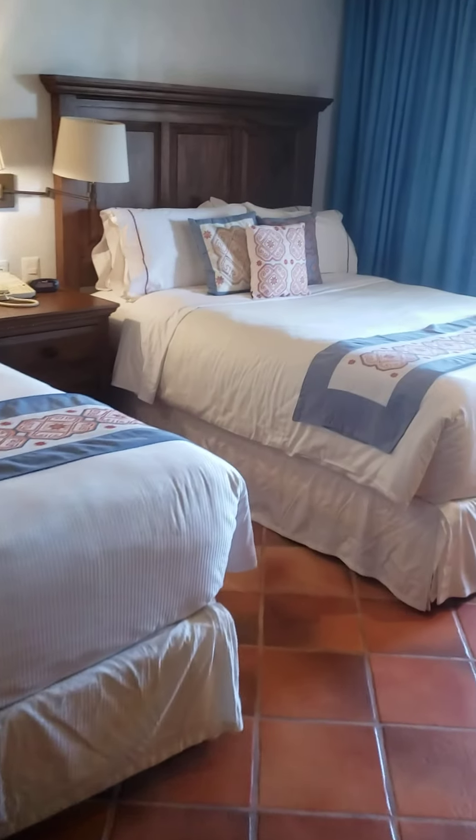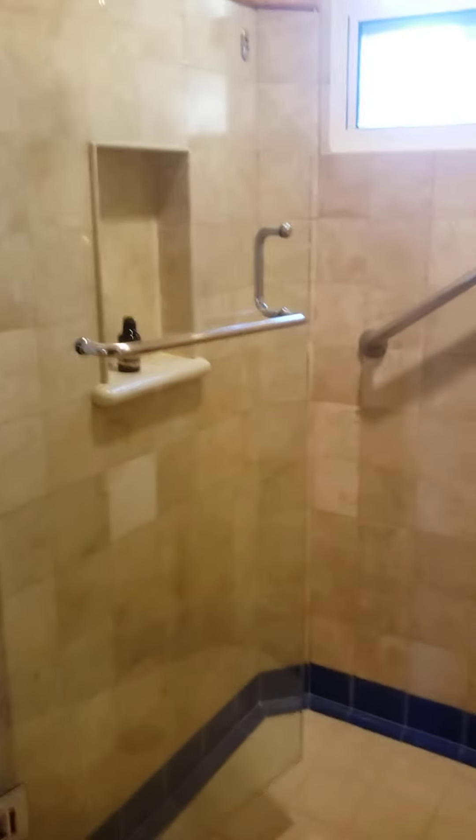Again, two queen-size beds with another bathroom and shower.